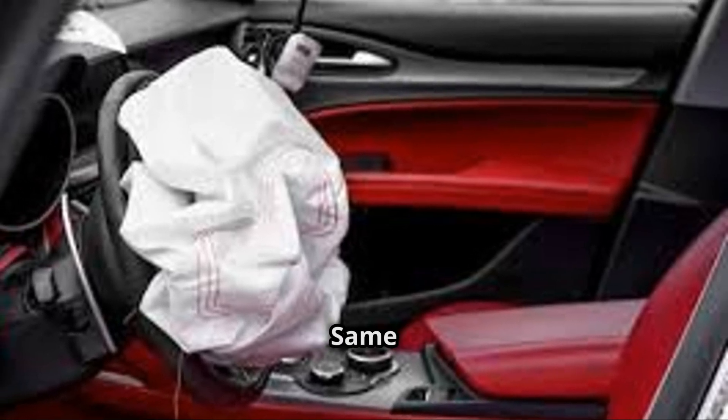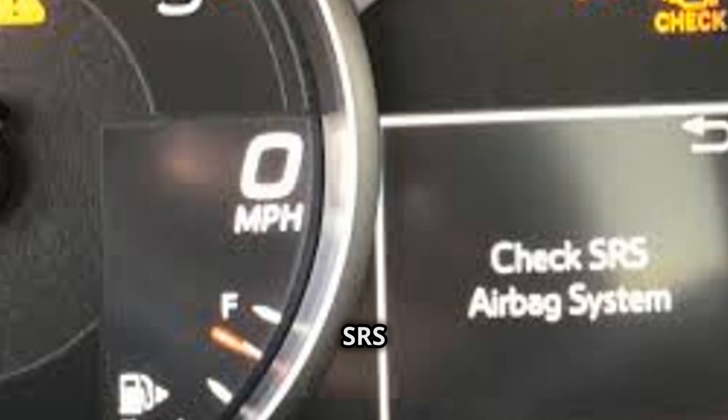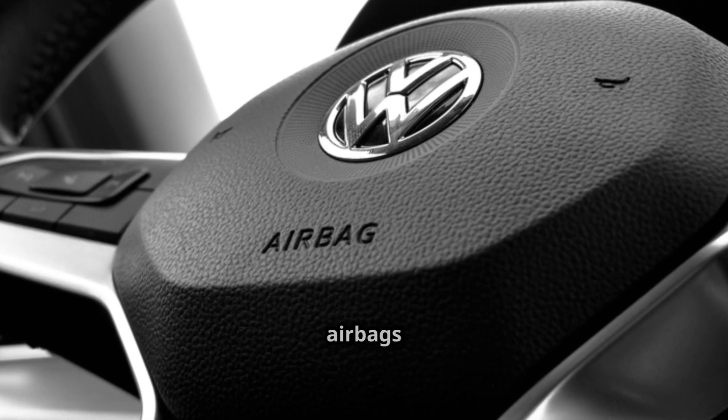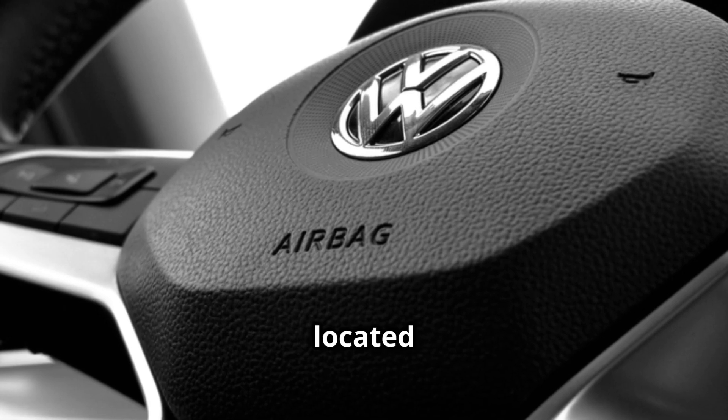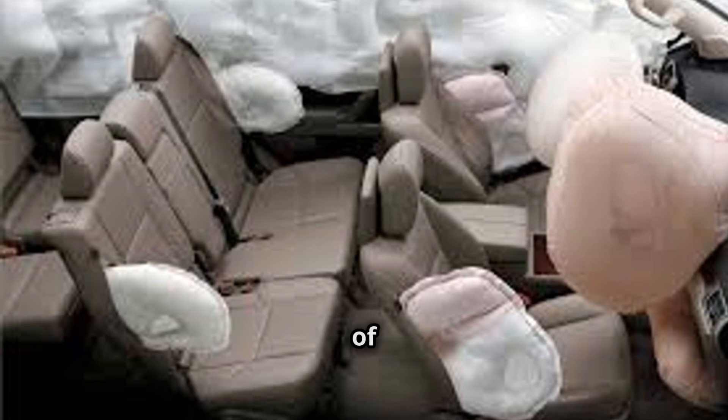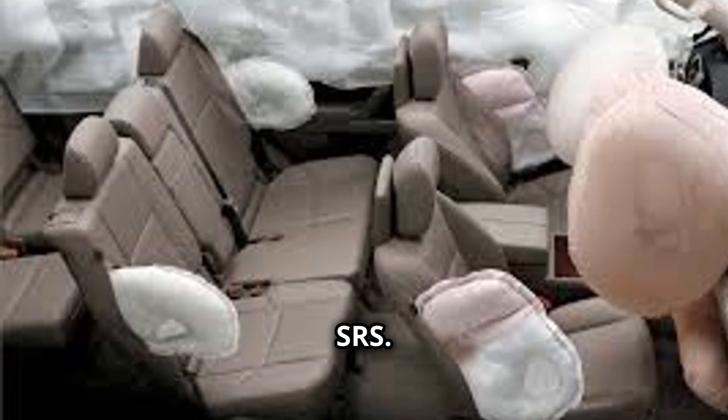Are SRS airbags the same as regular airbags? SRS airbags refer to the same components as regular airbags. Some people may say regular airbags to refer to the front airbags located in the steering wheel and the passenger side of the dashboard. A frontal airbag is one of four airbag types used in the SRS.